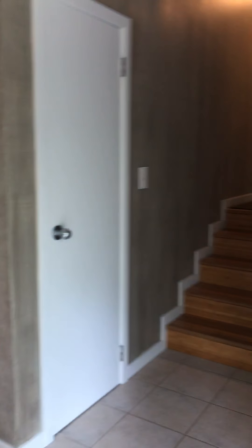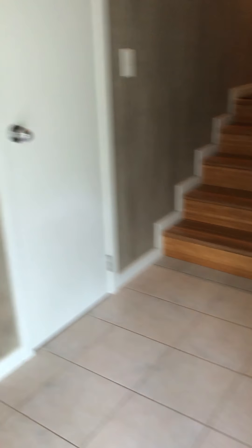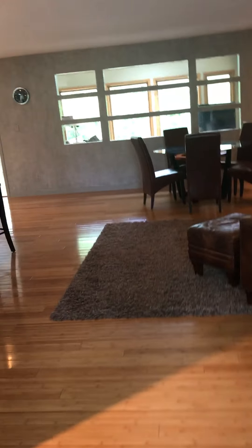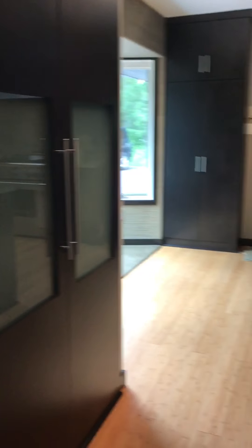You walk in upstairs to some bedrooms, and downstairs there's a little living space and bedrooms. The kitchen — not sure about the wood — but it looks really nice. Very modern kitchen.